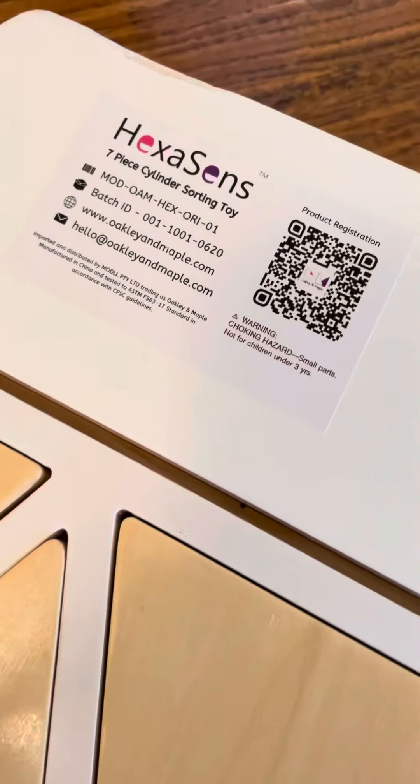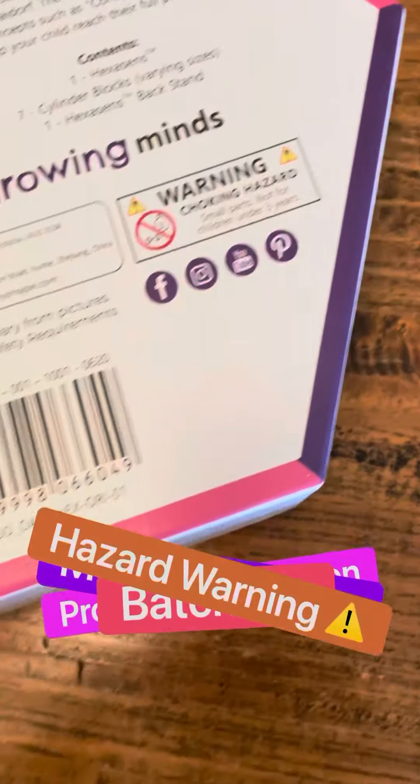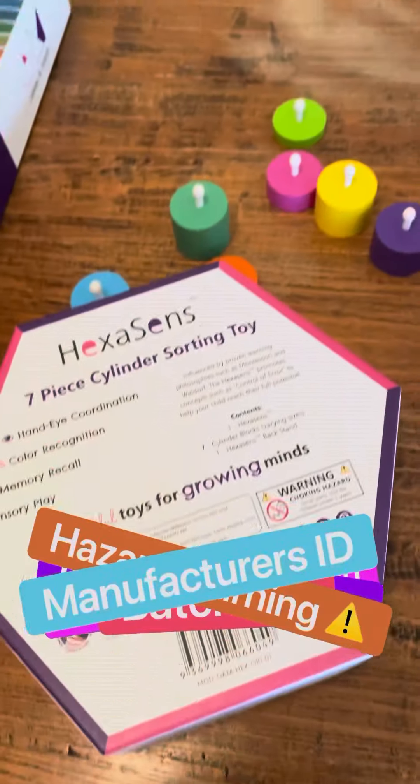Have you ever wondered why toy manufacturers have to put on these big labels with product registration, model numbers, batch IDs, choking hazards, identification, and where it's manufactured?